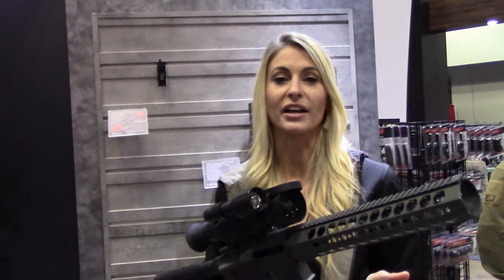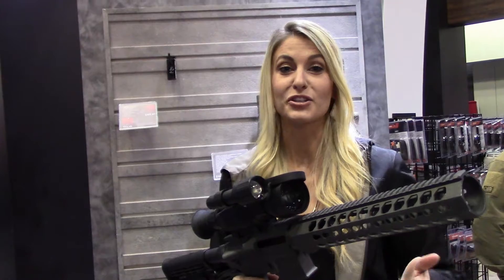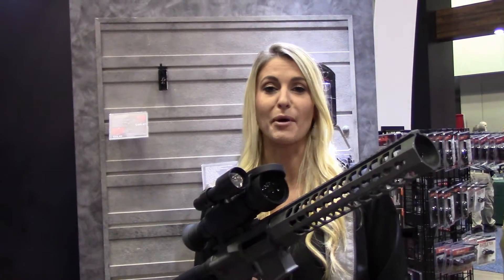Hi everybody, I'm Caitlin Lowes with Sightmark, and this is one of the hottest new products — it is the Sightmark Wraith. It's a digital day and night optic, so you can hunt during the day, also at night. It's got 8x zoom, 10 different reticles, and it's a total game changer on the market.